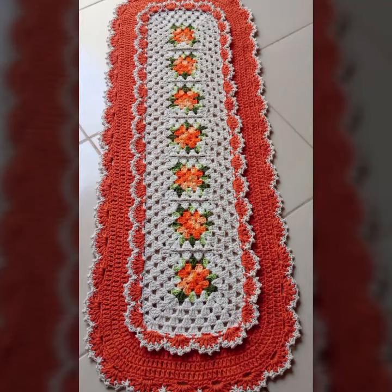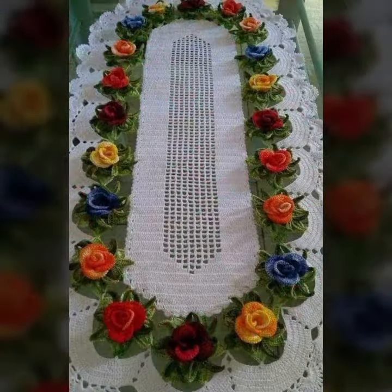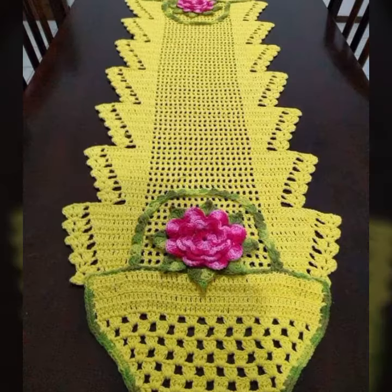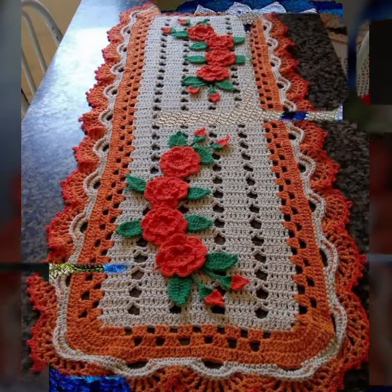Hello friends, welcome back to my YouTube channel. Today I will talk about more stylish and beautiful trendy crochet table cover designs — new designs, new ideas, new color combination contrasts. Stylish shapes, beautiful designing ideas, round large designs, square patterns — you can see in this video.